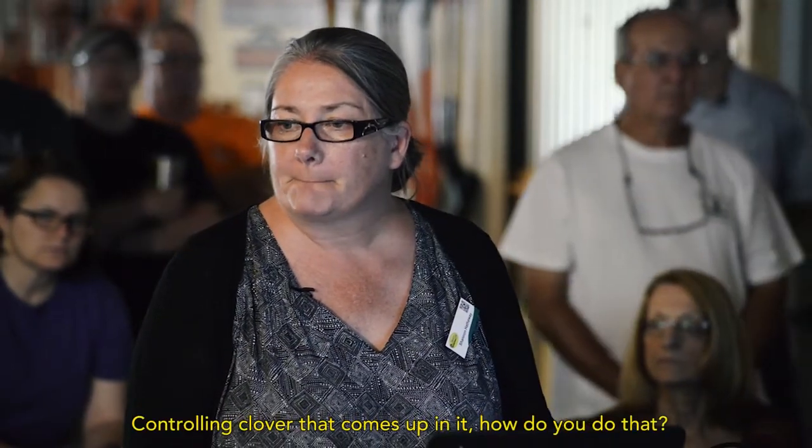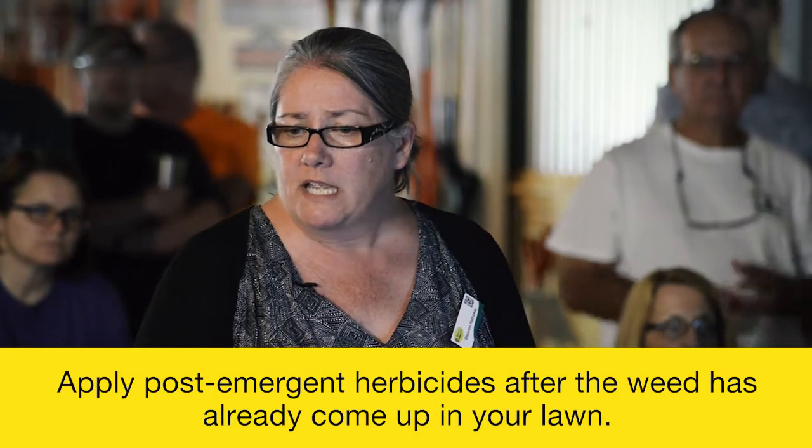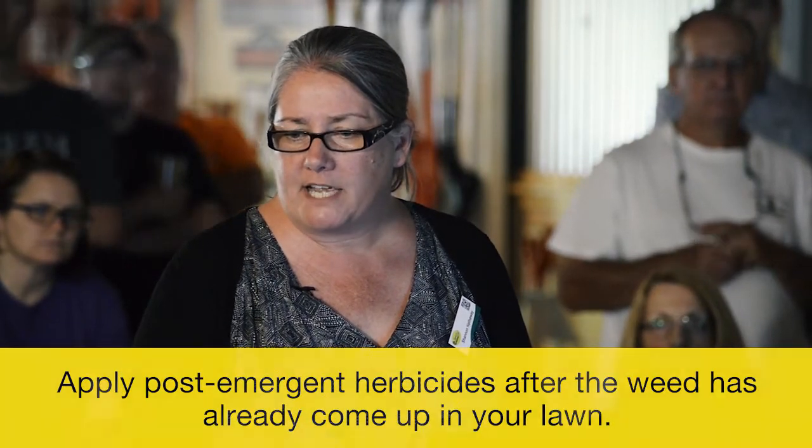Is the clover up already? You do that with a post-emergent weed killer. The product you're looking for — the chemical — is 2,4-D.